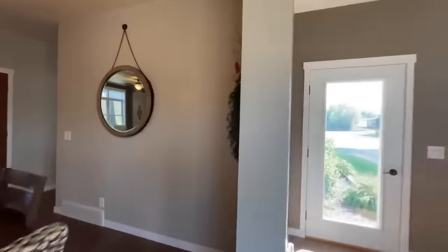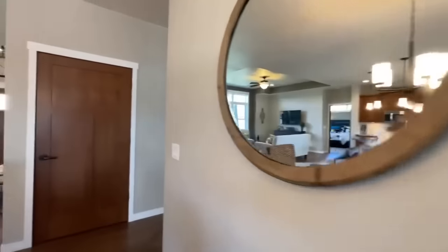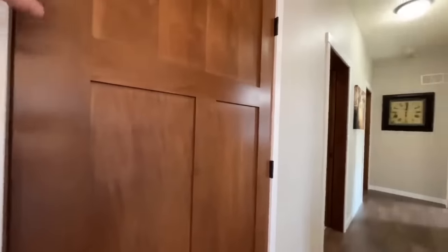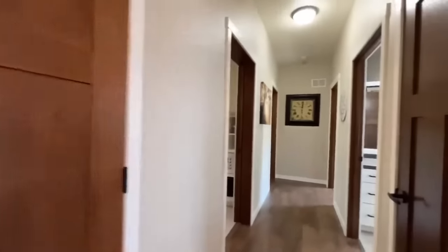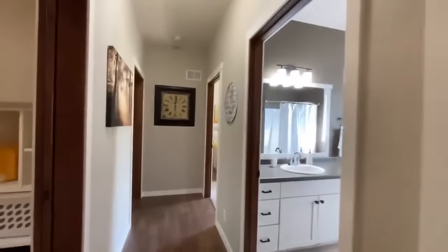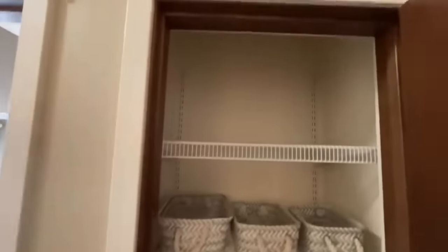From there we'll start working our way down the hallway. This door right here is locked — it would be the stairway down to your basement, but this one doesn't have a basement right now. The hallway leads down to the rest of your bedrooms, and you do have a nice storage closet here in the hallway.